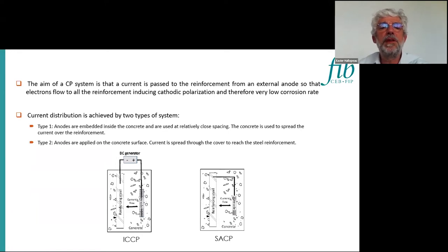The aim is that the current is passed to the reinforcement from an external anode, so we have an electron flow inside the connection between the anodes and the cathodes, and we have ionic current — a current loop: electronic current then ionic current.